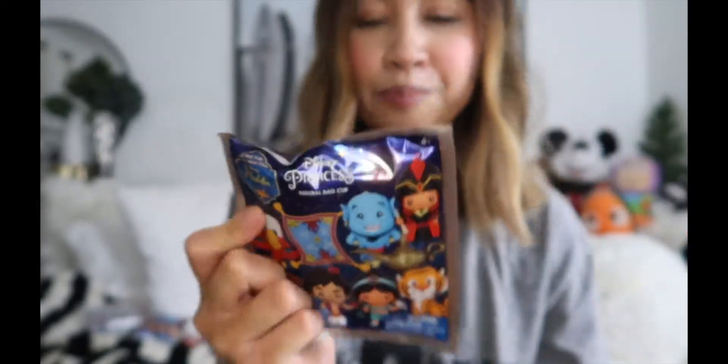I love the live action movie, so when I saw them I wanted to get them even more. The characters you can get are: Genie, Aladdin, Jasmine, Abu, Raja, Jafar, Iago, Carpet, Lamp — and there's an exclusive A and B, so two mysteries. I'm not sure who those could be, maybe some of the other characters.